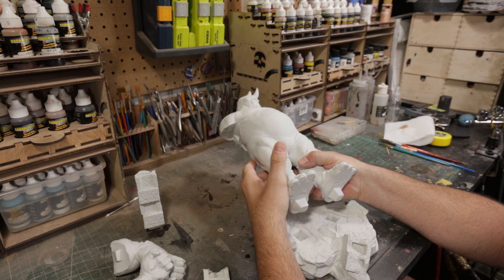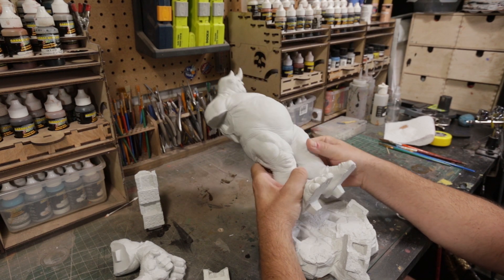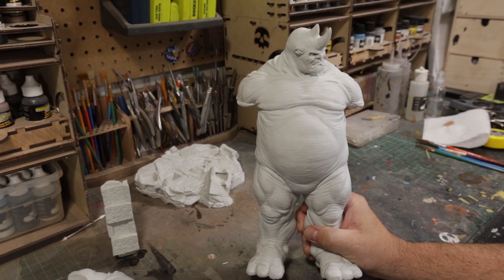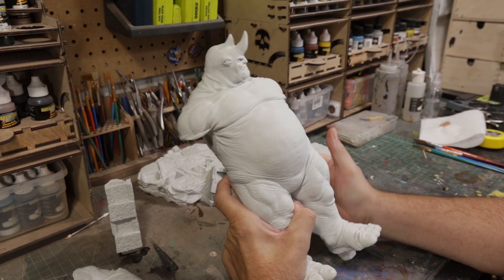He's not a huge piece. It's not a quarter scale — I'd consider it like a one-sixth scale. But the sculpt on this is just so freaking cool. It's got so much character to it. Troy killed it. I don't know who the producer was, so if anyone can comment down below who produced this piece, go ahead and do so.